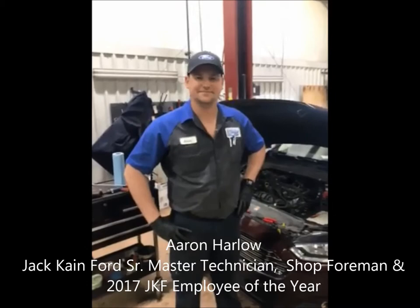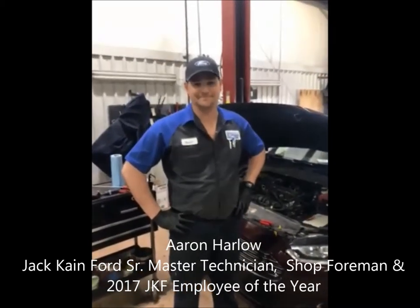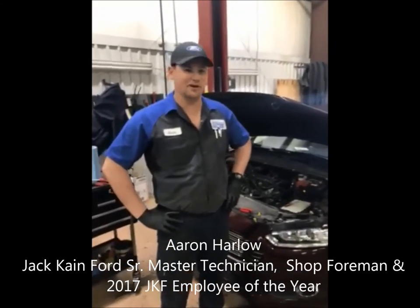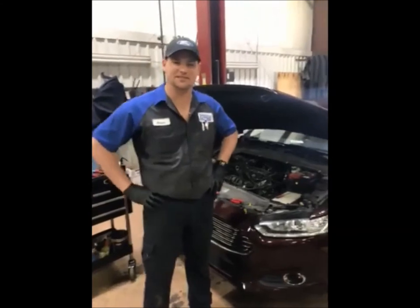So is there anything that you cannot work on right now? If it's got a Ford emblem on it, I'm certified to work on it. That's incredible. Now what are you doing today? I'm working on a Ford Fusion — had a coolant leak, replacing a coolant hose.